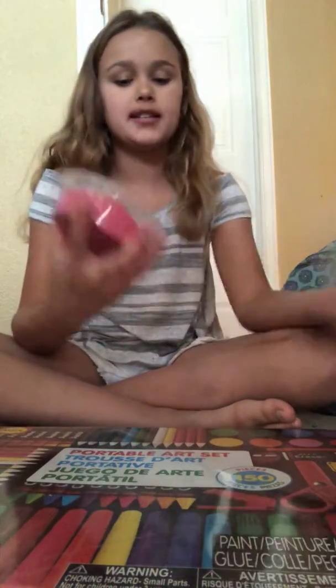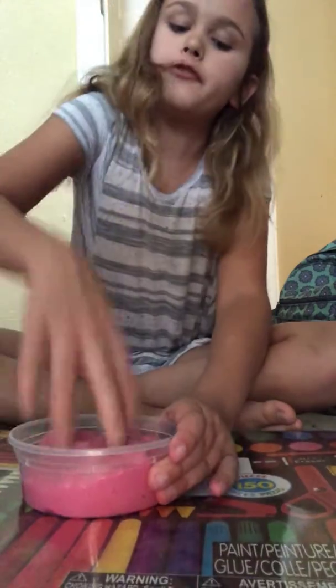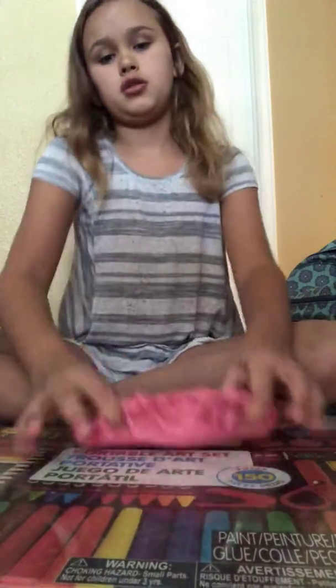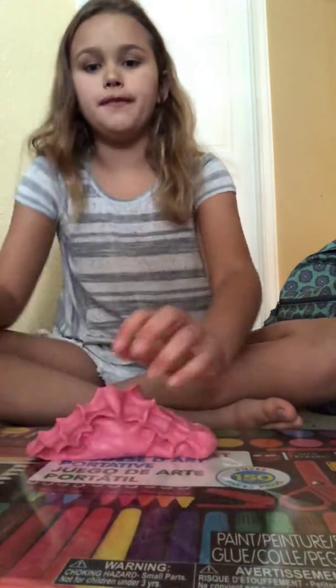I have two slimes that Madison gave me, so thank you so much Madison. The first one she gave me yesterday — it's her fleece slime that she made yesterday. It's so soft, and I dyed it pink, which is why not, because it was plain white before.